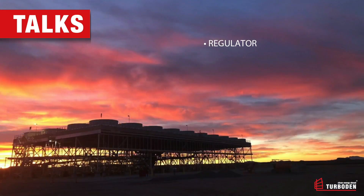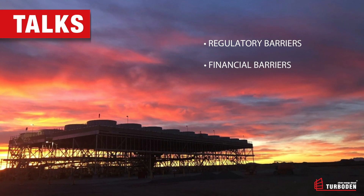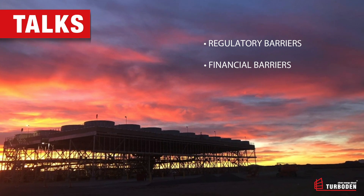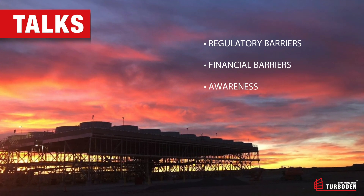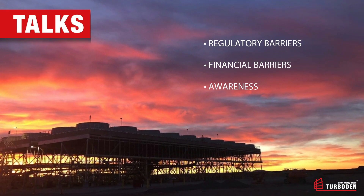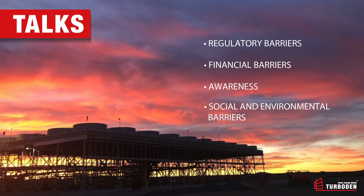Challenges must also be considered: regulatory barriers, such as long permitting and licensing procedures; financial barriers, because it is highly capital intensive in the initial phase of the project where the resource must be confirmed and project feasibility established; awareness, because geothermal is much less known compared to traditional photovoltaic or wind; and social and environmental concerns, typically related to drilling activities.